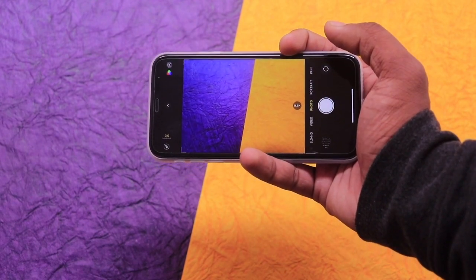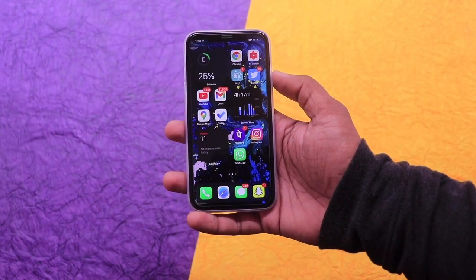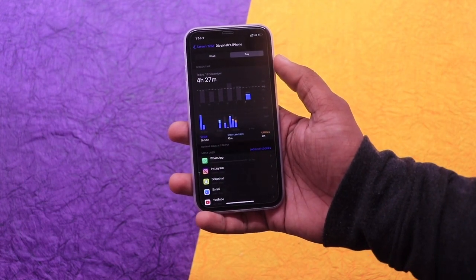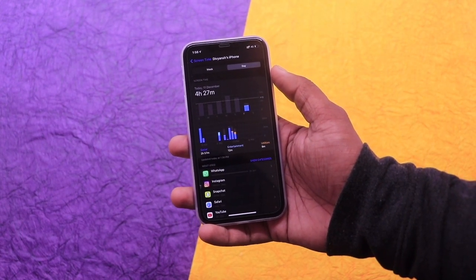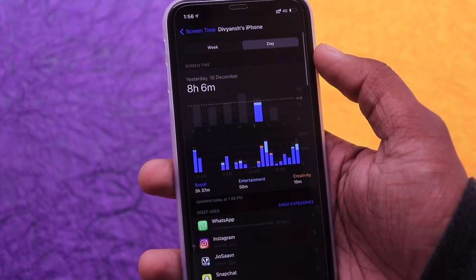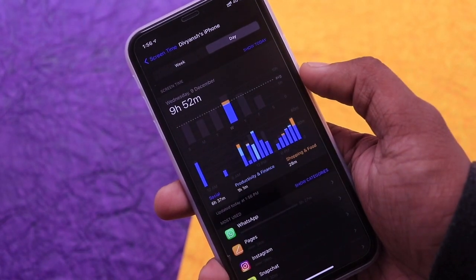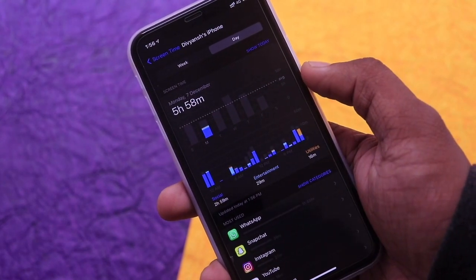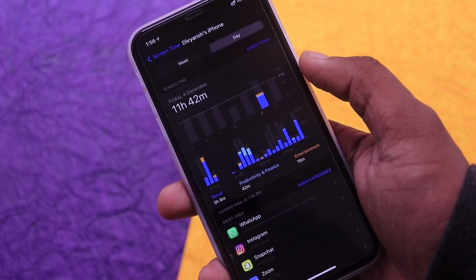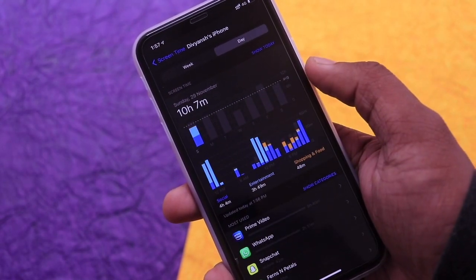The iPhone 11 has a 3,110mAh battery, which is higher than the latest iPhone 12. Based on my usage, I need to charge it twice a day, with a screen-on time of around 10 hours on average with heavy usage. Twice a day means roughly charging to 80% in the morning and again to 80% by evening, with around 25–30% remaining at the end of the day. For users with mild usage, it can last a full day on one morning charge.